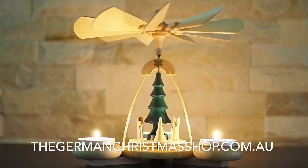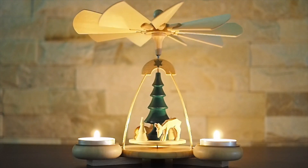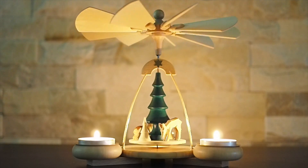Hi, it's Ronnie here from thegermanchristmasshop.com.au. Today we're taking a look at one of our Christmas Pyramids with a classic forest scene of baby deer, trees and a wonderful alpine feel.